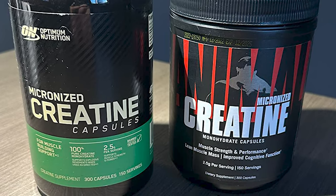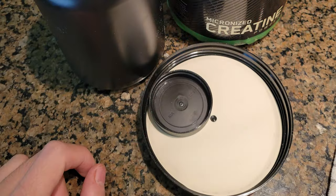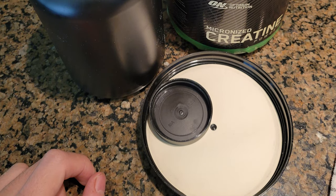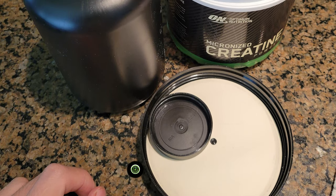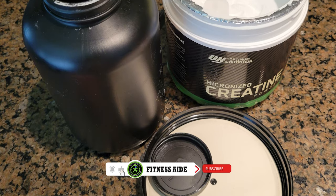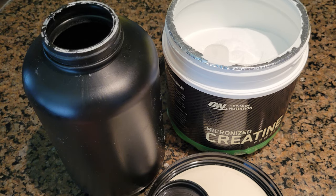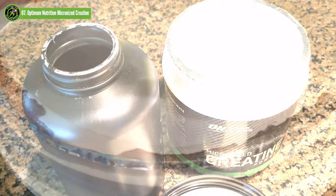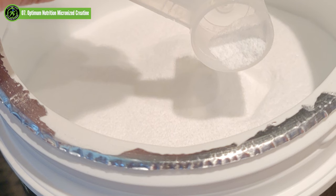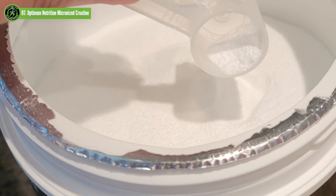Creatine monohydrate has been extensively studied and shown to help support muscle size, strength and recovery when used consistently over time in conjunction with a healthy, balanced diet and regular weight training. Mix one rounded teaspoon of the micronized creatine powder into a protein shake or glass of your favorite flavored beverage, then mix with a spoon. Intended for use in healthy adults as part of a healthy, balanced diet and exercise program.